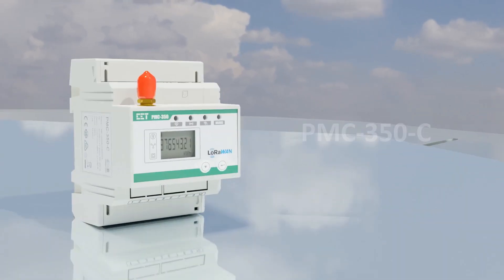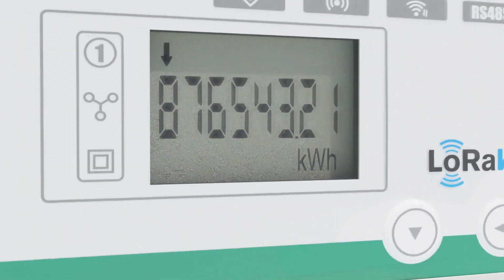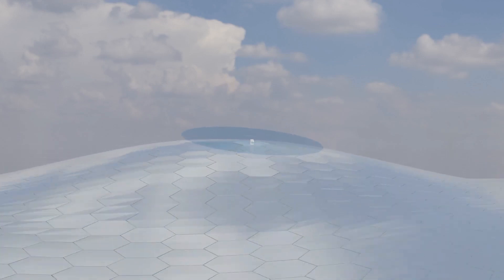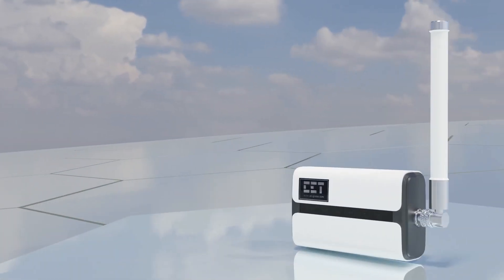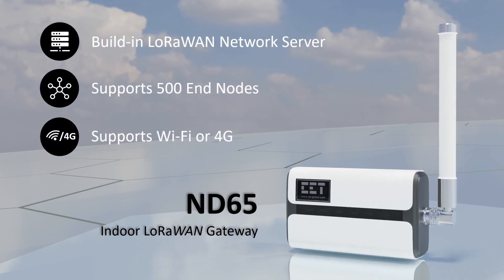The PMC 350C is a three-phase energy meter using LoRaWAN technology for long-range wireless communication. The meter continuously monitors consumption data and electrical parameters, pushing its data autonomously at predetermined intervals wirelessly to the nearest registered LoRaWAN gateway over a maximum distance of five kilometers. The LoRaWAN indoor gateway ND65 comes with a built-in LoRaWAN network server for simple integration with application servers such as CET Spec Star IEMS. The gateway supports more than 500 LoRaWAN end nodes with simple messages, or 100 PMC 350C with multiple complex messages.